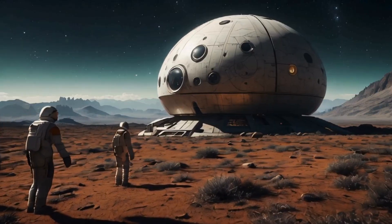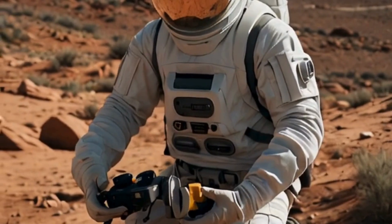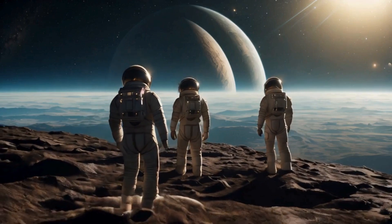As our astronauts explore the surface, they gather samples and data, each piece contributing to our understanding of this new world. The first-person perspective captures the breathtaking beauty and diversity of this alien landscape, immersing the viewer in the stunning scenery.